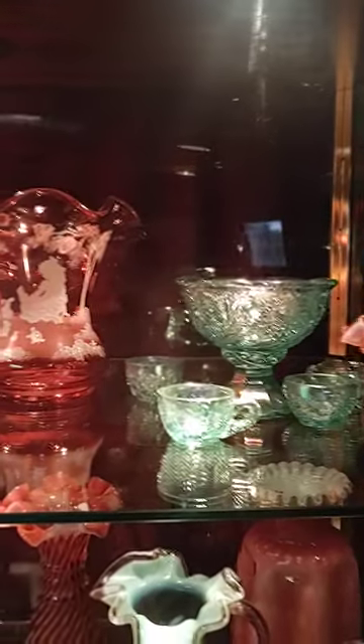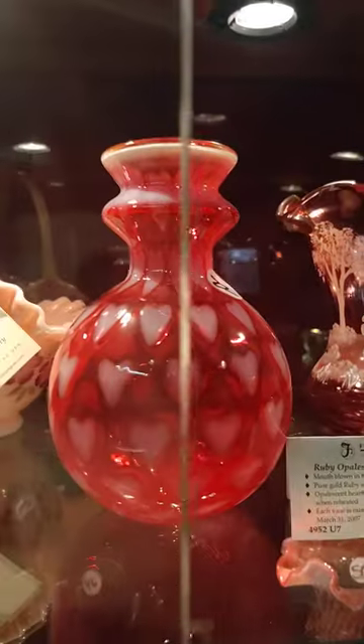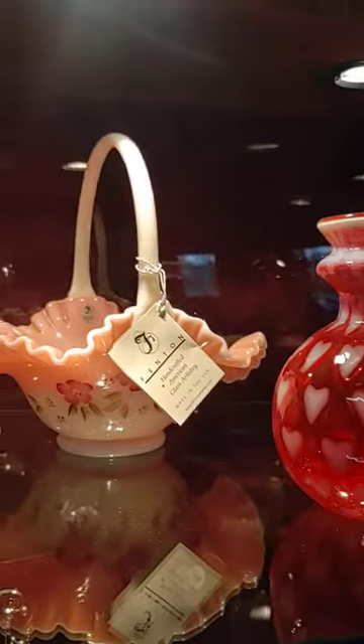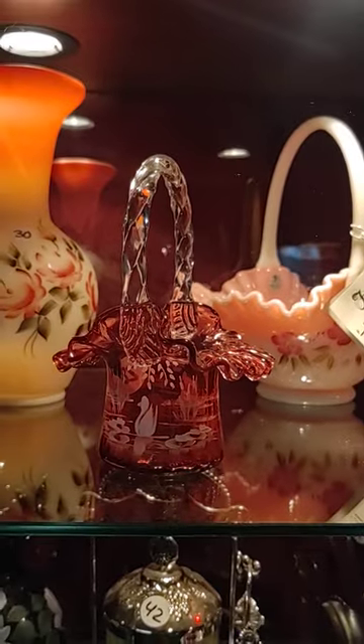I'm showing some more pieces for the Teak Stock Auction. This is listed on Auction Zip under Rosie's Auction House. If you look at the photo gallery, you'll see the catalog with all the numbers.